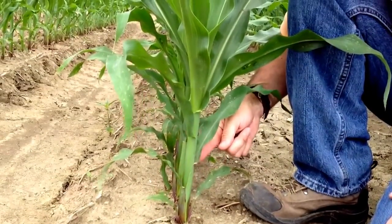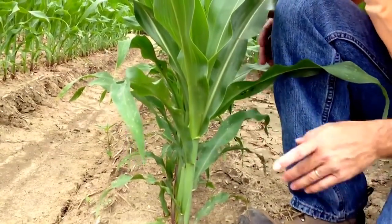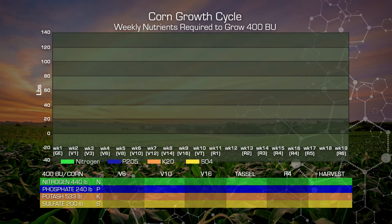At V6, the six-leaf stage, our plants are small and they haven't taken up a great deal of nutrition. By this time we've used approximately 10 pounds of nitrogen, or only two and a half percent of our total nutrient requirement. On our phosphate, we've used approximately six pounds or two and a half percent. Our potassium or potash, we've taken up 14 pounds, just a little over two percent of the total requirement. And our sulfate at V6, we've taken up approximately four pounds or about two percent of our total nutrient requirement for sulfate.